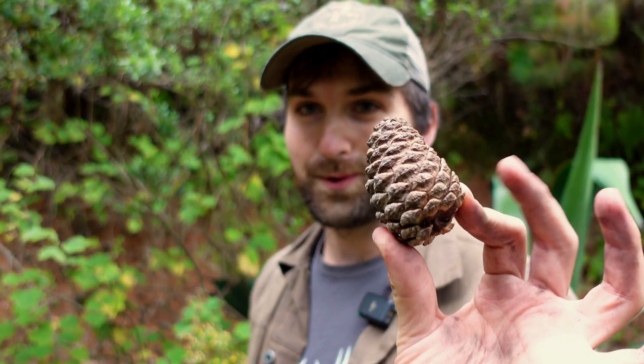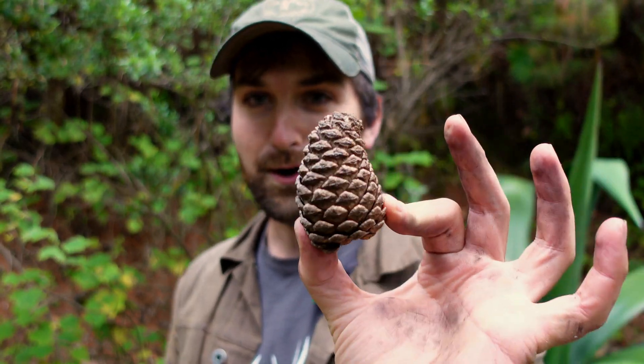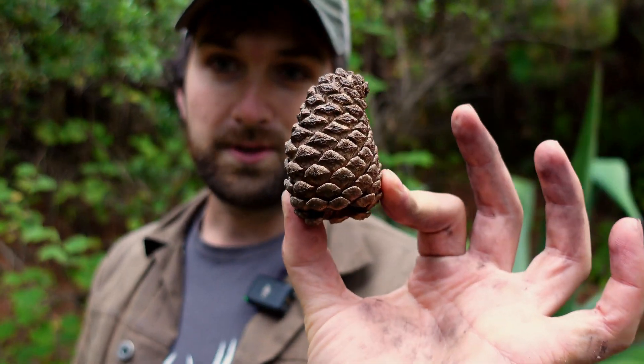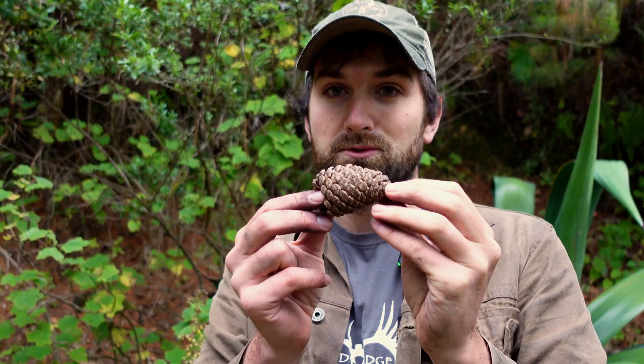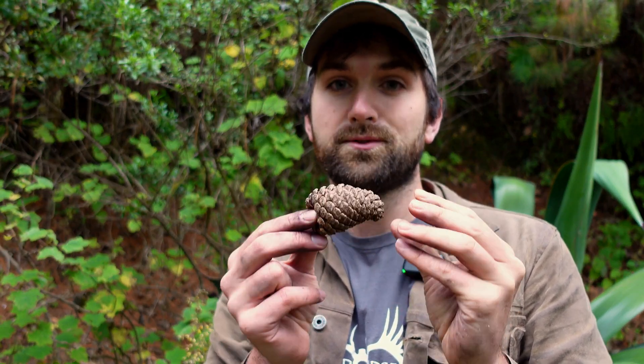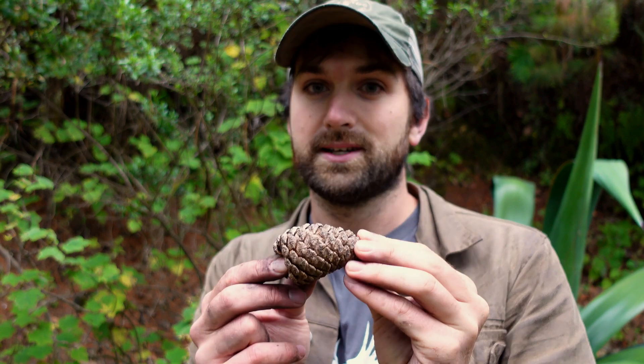So what does this cone represent? This cone is an opportunistic release mechanism — a natural herbicide. Think about a forest fire: it sweeps through, kills all the ground vegetation, some trees persist, but it's killing a lot of vegetation. There's no competition. A fire is essentially a natural herbicide, and this tree has adapted to release its seeds when there's such an event that makes it opportunistic to grow.